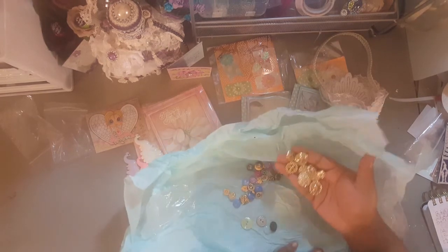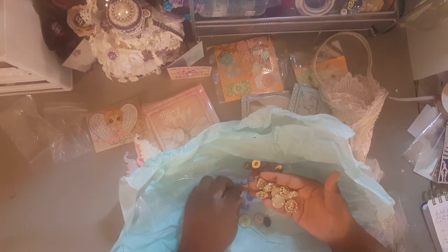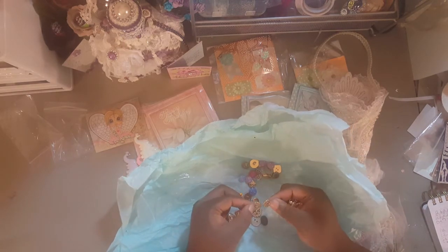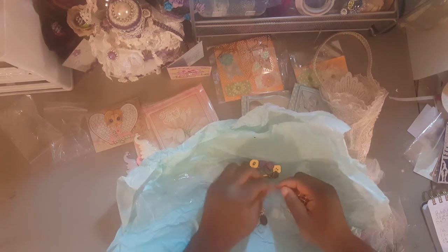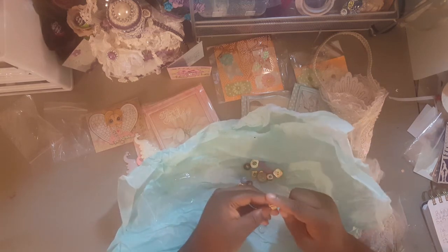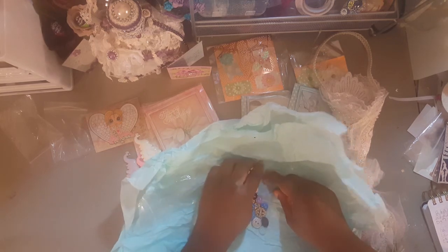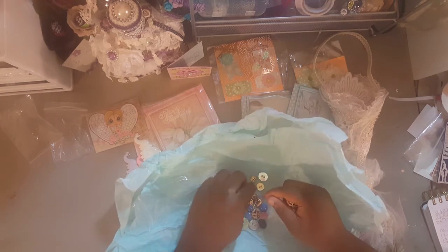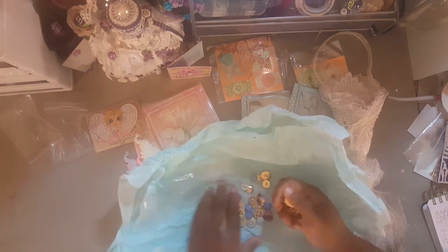Well, there's a smaller version of that one — these two are similar — but look at these anchors! I can use these on my upcoming project. Look at the little feet! Oh my goodness, thank you so much. I'm going to have the time of my life using these buttons. I love every last one of them.